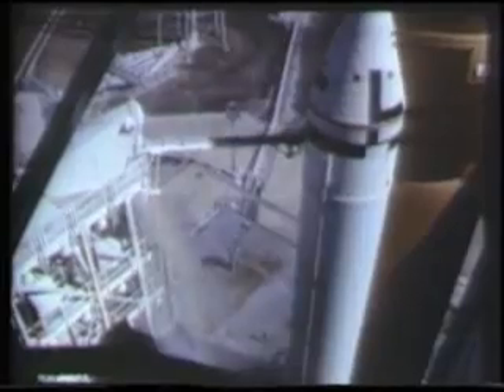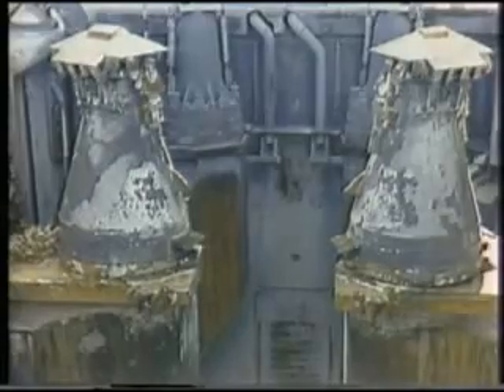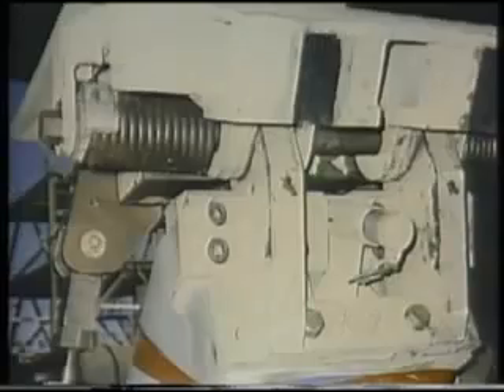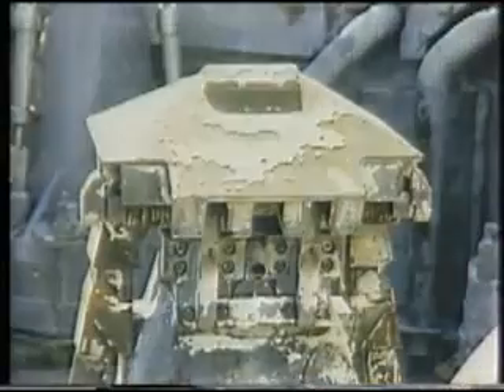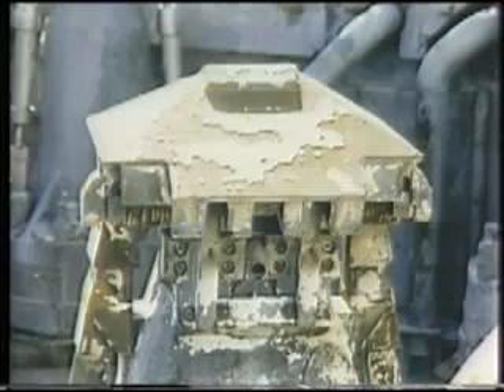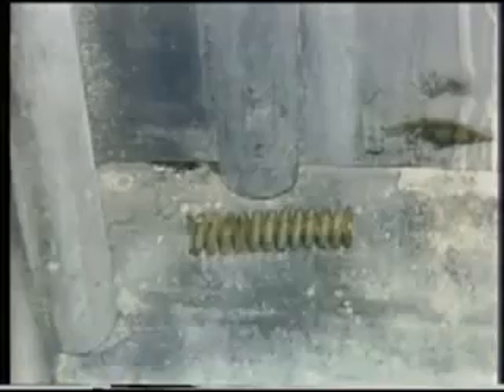The facility gaseous hydrogen vent arm was not captured after retraction at launch. Film analysis, however, showed that it did not rebound and contact the vehicle or contribute to the accident. Post-launch inspection of the hold-down posts revealed that the kick-spring assemblies on four of the posts were missing. Detailed analysis determined that the assemblies could not have become detached prior to T plus 850 milliseconds and were not a contributing factor to the smoke observed at liftoff.